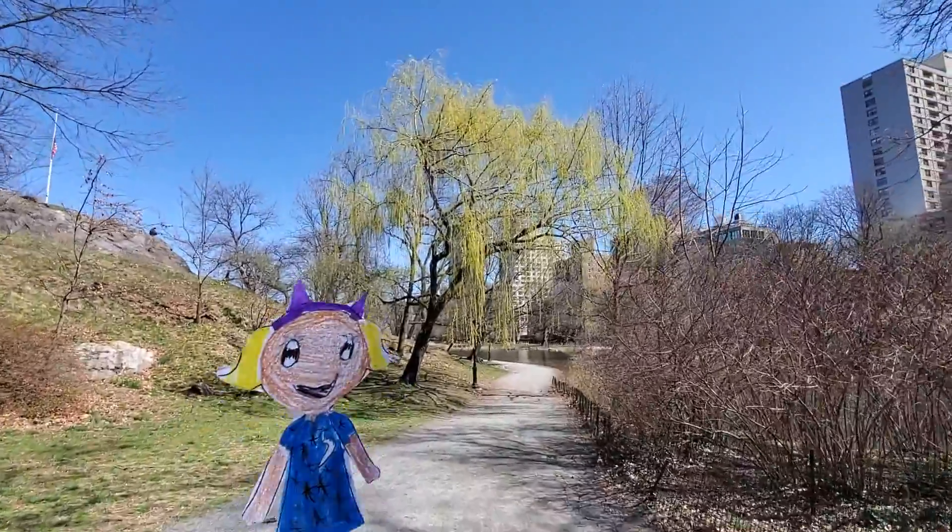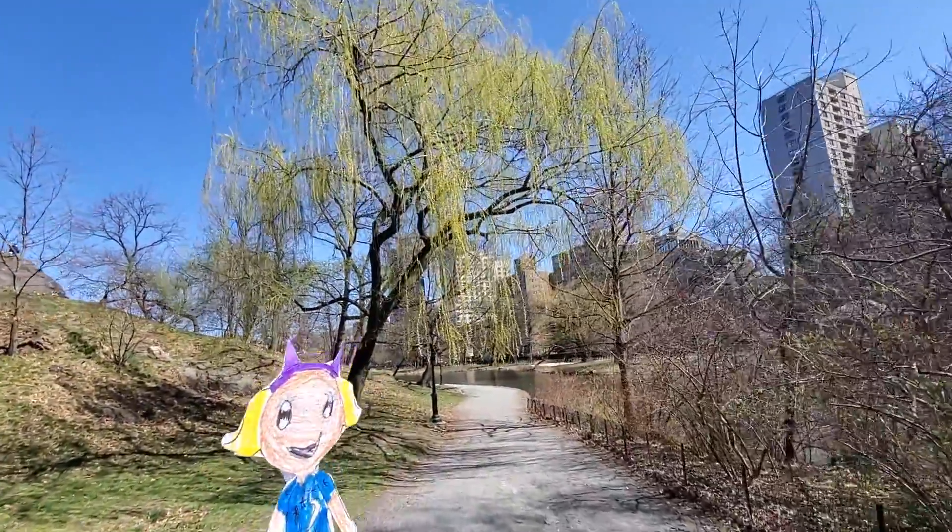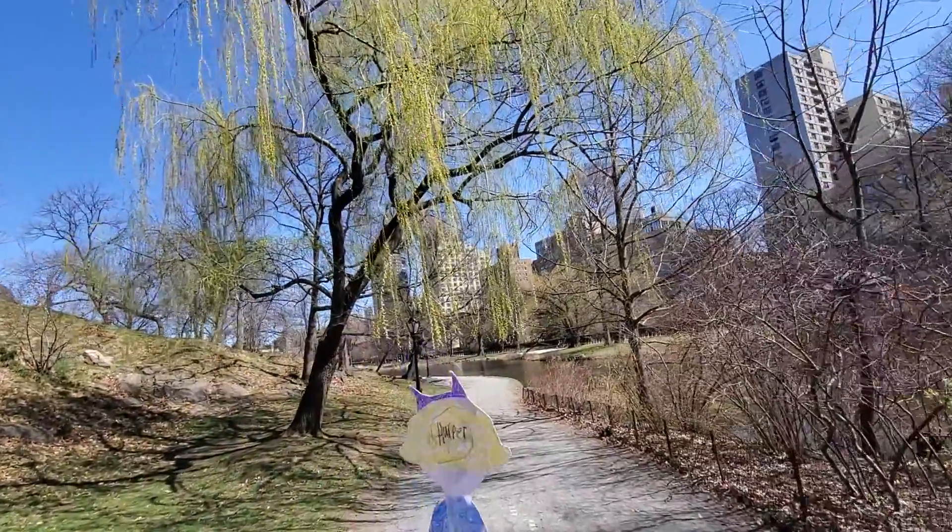I had so much fun today in Central Park. There's so much more to see here. I hope we can come back one day and have more adventures together.